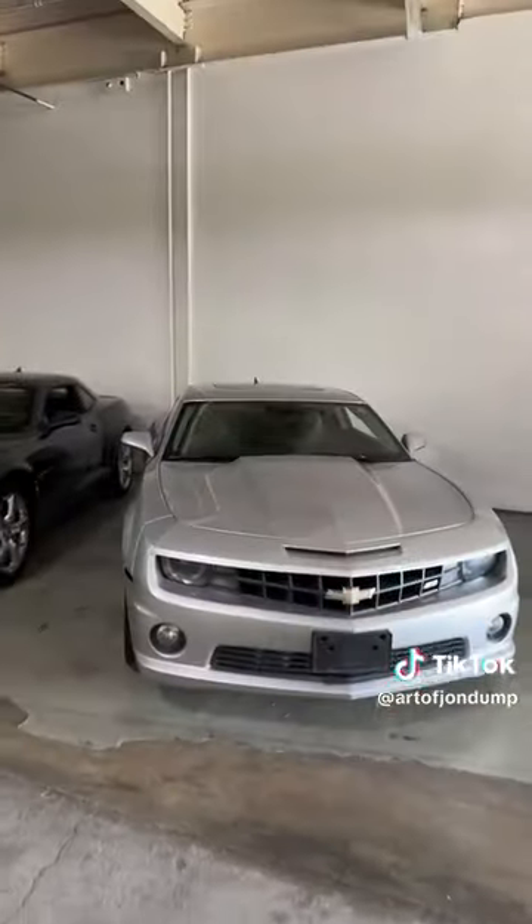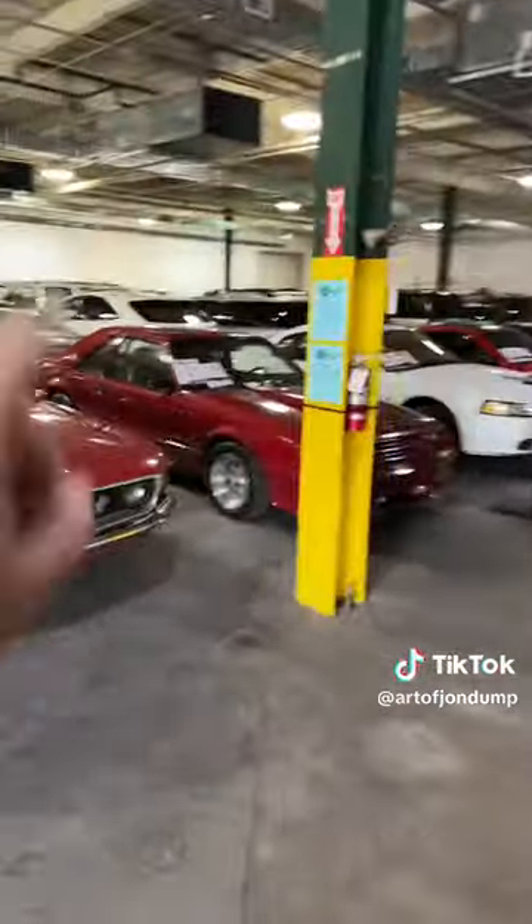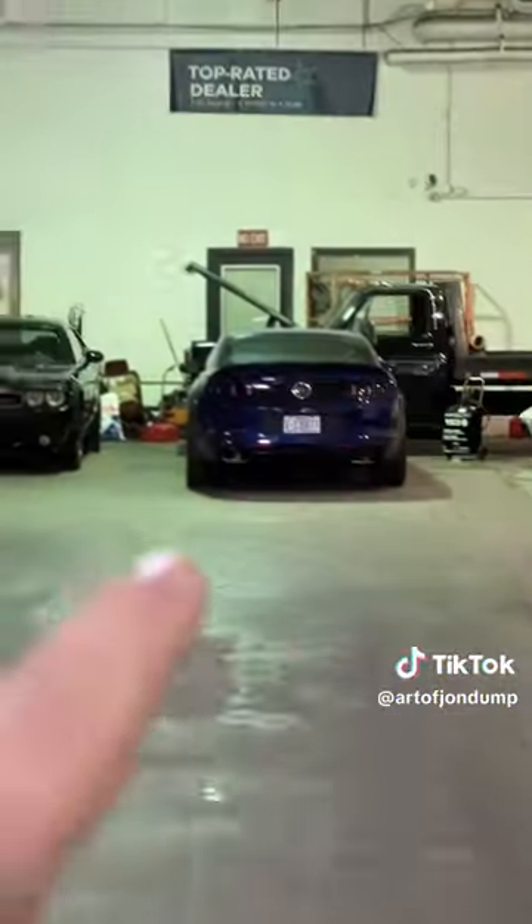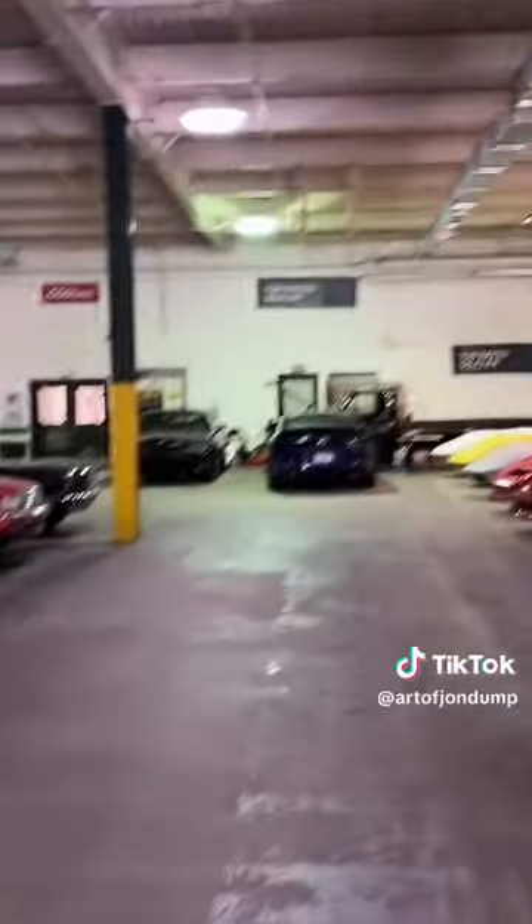If you saw any car in here that you wanted a walk-around tour of, just let me know. I live about 20 minutes away from this place and I love coming here. Maybe I can even get Mitch to do some donuts in the drift car.